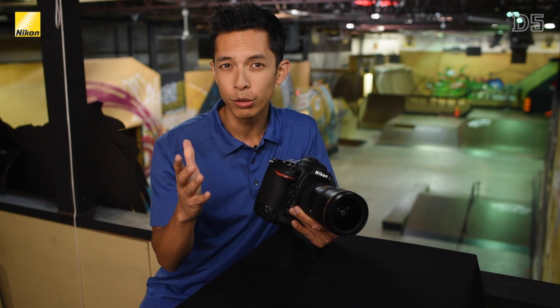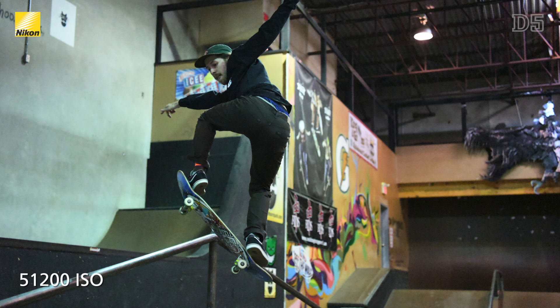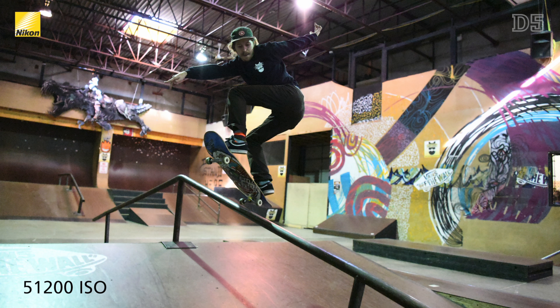Even with a higher resolution, you can see how the D5 provides incredibly clean shots at ISO levels that people never would have considered even a few years ago.